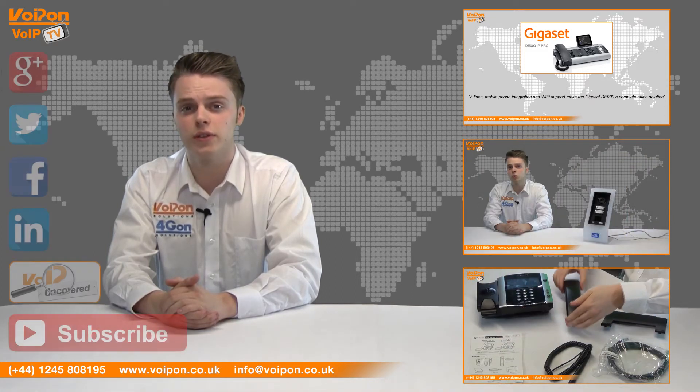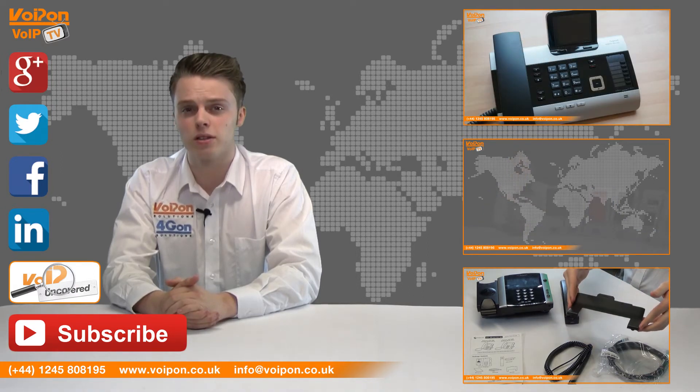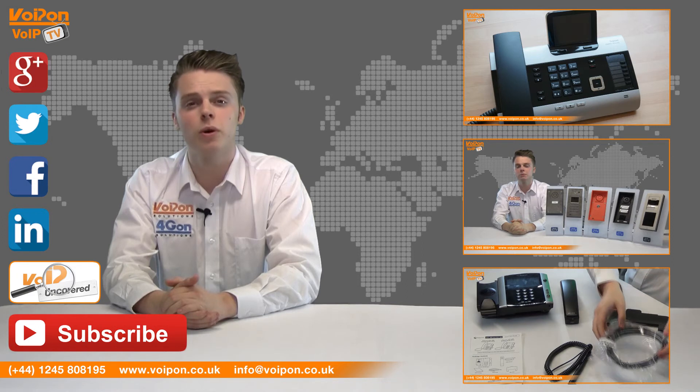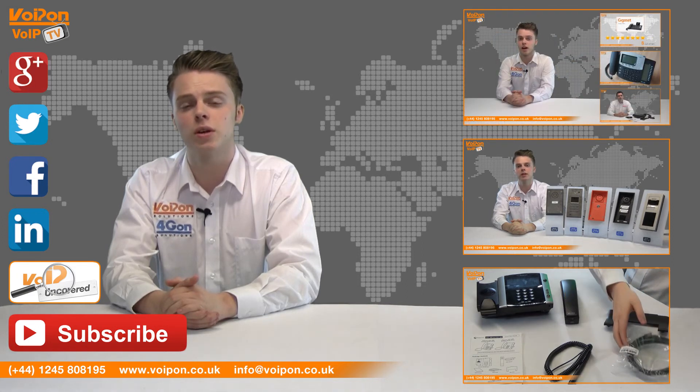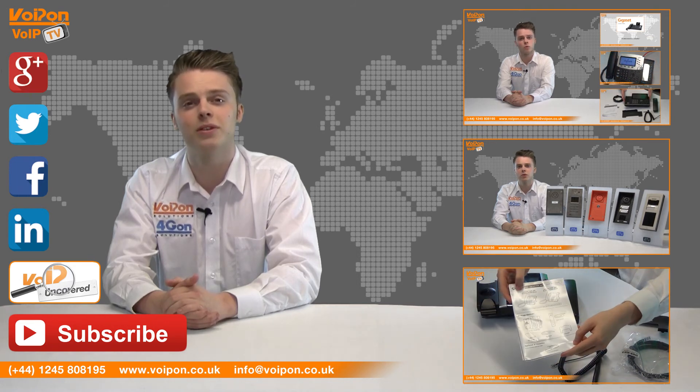Don't forget to like this video and subscribe to our channel. And if you want more information on this product and many others, visit VoIPon Covered or follow us on our social media channels. Thanks for watching and we'll see you again next time on VoIP TV.